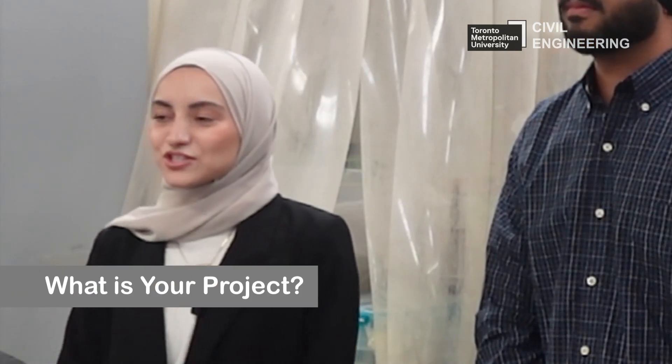Hello, my name is Aya. Hi, my name is Simrep. And my name is Conal. We just finished our final year of civil engineering at Toronto Metropolitan University. We are Confluence Engineering.